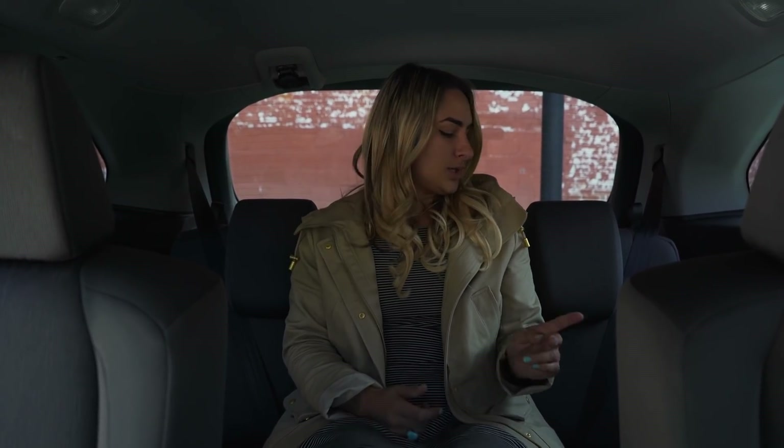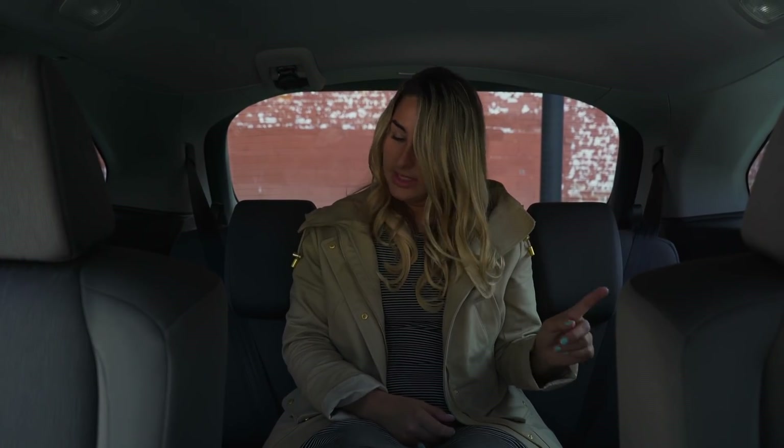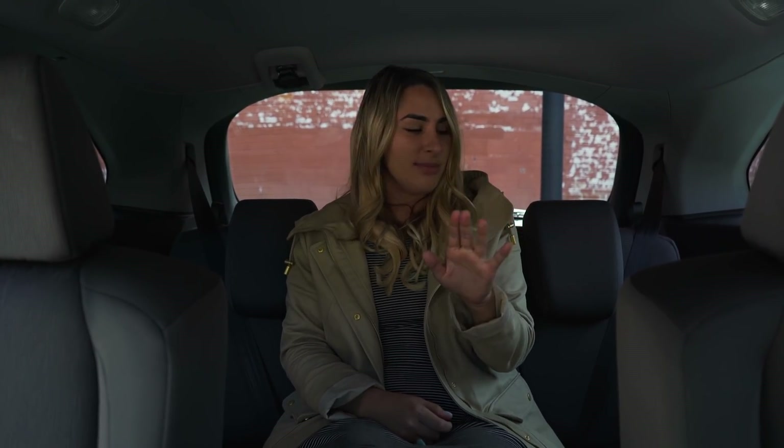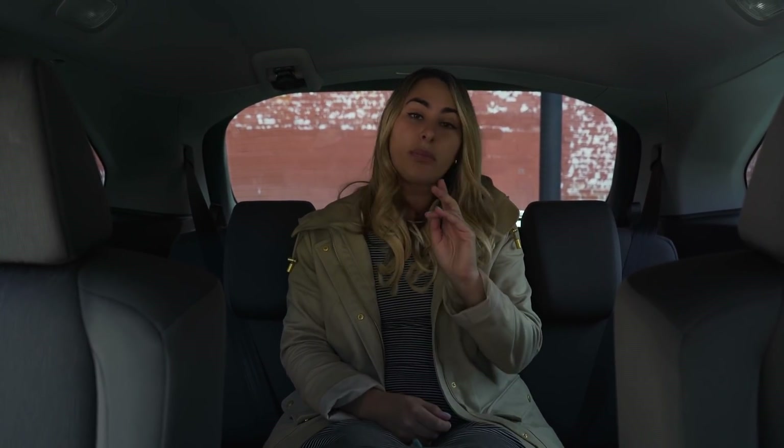Here we are in the third row — my least favorite seat because I get motion sickness, but it is very spacious. You could definitely fit three people back here — three people my size, or two bigger people. You could probably fit four kids, but there are only three seat belts, so don't do that. There is a lot of cargo space too, so let's go check that out.